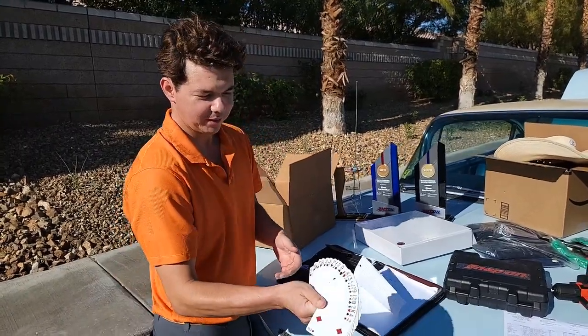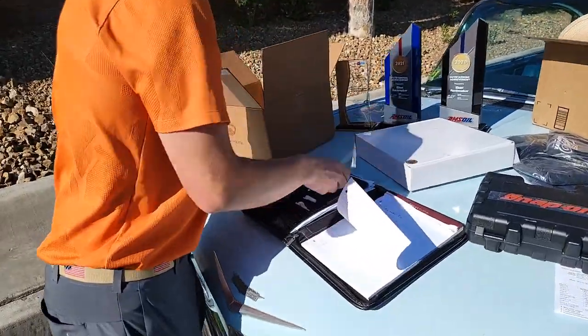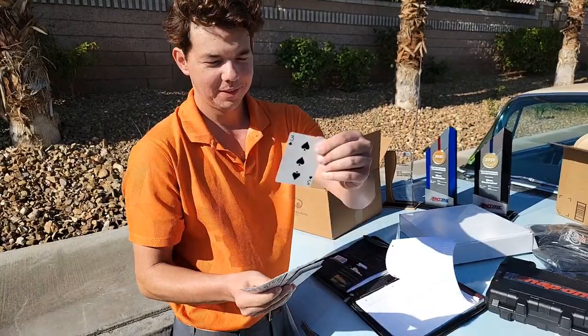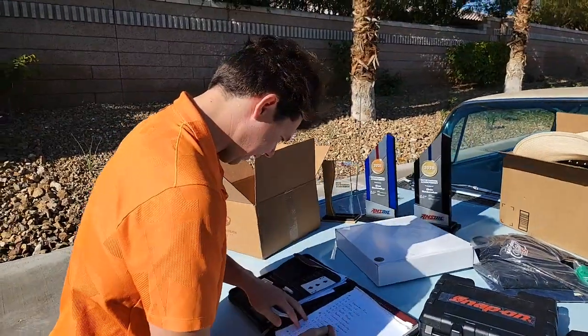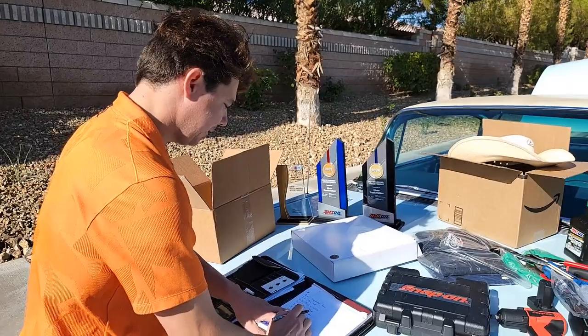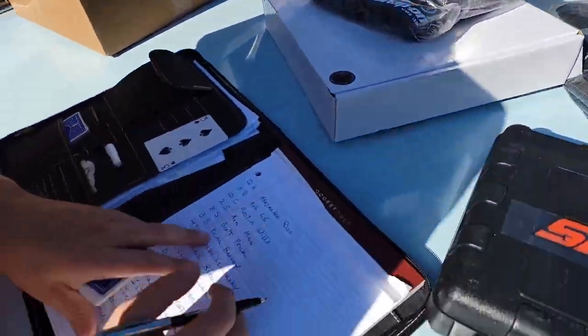And our very first winner — here we go. We'll pick right out of the middle. First winner is three of spades — Brian Harvey. Brian got a t-shirt. So we got a t-shirt going to Brian Harvey.